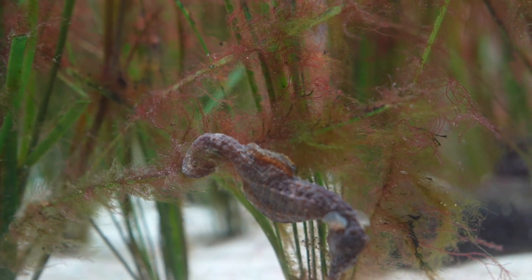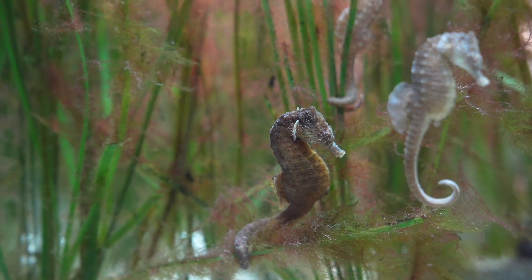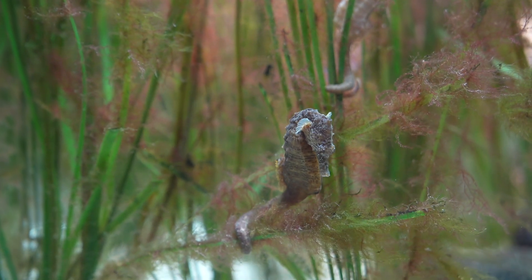They have some amazing adaptations to live in their habitats. One is their prehensile tail — they use it to hang onto eelgrasses so they don't get swept away in the current. And they're actually voracious predators, believe it or not. They eat tiny shrimp and crustaceans, sucking them up with their snout. They can sneak up on prey and will sometimes eat hundreds and hundreds a day, maybe more.